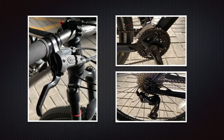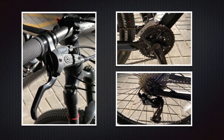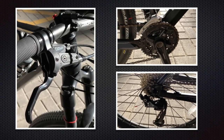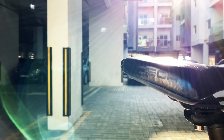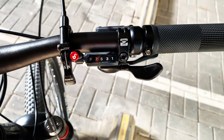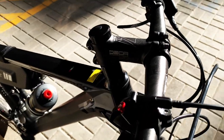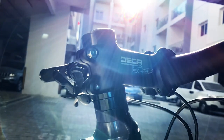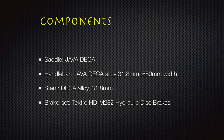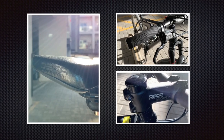The chainset is Shimano MT210, 3 by 22-30-40T, 175mm. The saddle is a Java Deca, as well as the handlebar, which is an alloy with 31.8mm diameter and 680mm width, and the stem is a Deca as well. The brake set is a Tektro HDM282 hydraulic disc brakes.